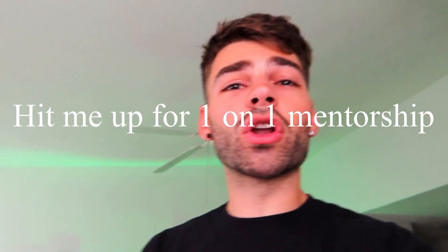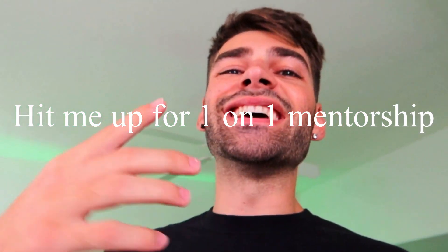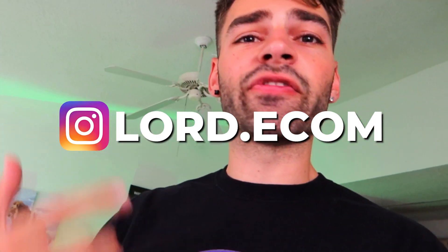I just opened up my Lord's Program, which is a one-on-one mentorship with me, and it is officially full. But still hit me up if you're getting numbers and want to scale your brand — when a spot opens up I'll be sure to hit you up. Send me a DM, a Facebook message, or an email and I'll put you on that waitlist.